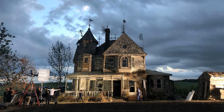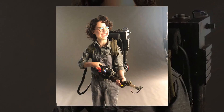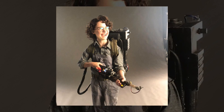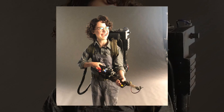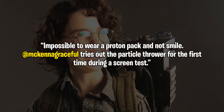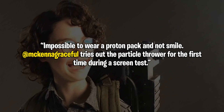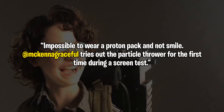While we're talking about Reitman's Instagram posts, I just want to share this great shot of McKenna Grace wearing the Proton Pack for the very first time. Look at the smile on her face, the happiness, the overall glee. The caption from Jason Reitman reads: 'Impossible to wear a Proton Pack and not smile. McKenna Grace tries out the particle thrower for the first time during a screen test.'